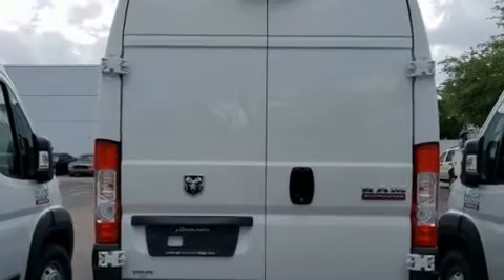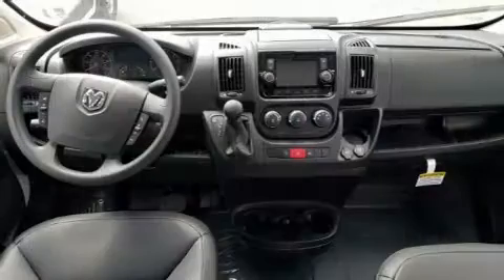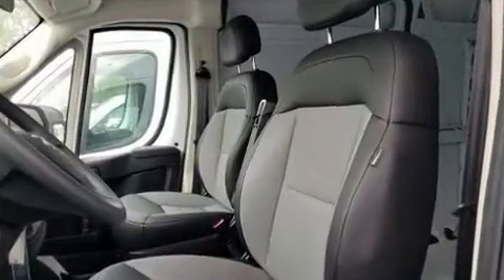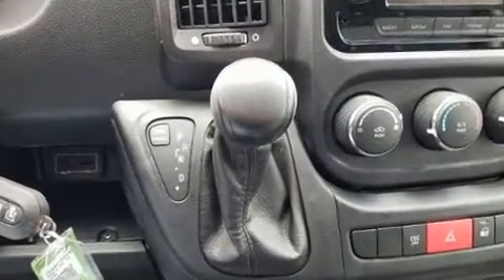A wealth of standard features mean that you no longer have to sacrifice, such as remote keyless entry, one-touch window functionality, a tachometer, variably intermittent wipers, turn signal indicator mirrors, and much more. Storage solutions are integrated throughout the interior, demonstrating thoughtful attention to detail.